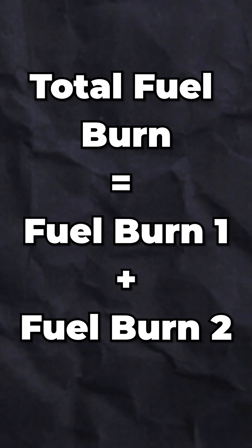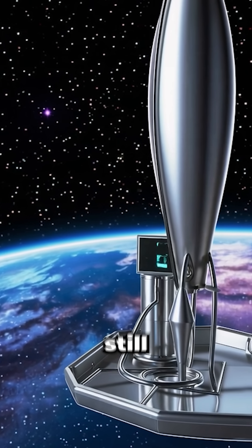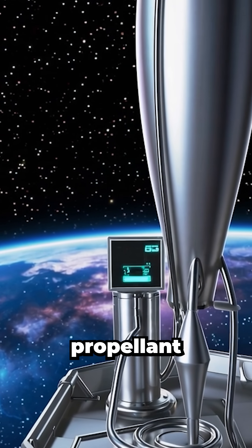Now you're shedding speed instead of gaining it. And here's the kicker — your total fuel cost is the sum of both burns, no matter which direction they go. You can speed up, slow down, or do both, but the universe still charges you the full price on propellant.